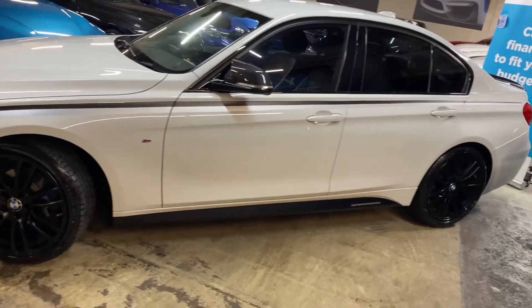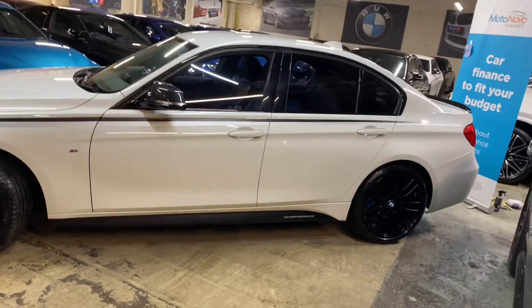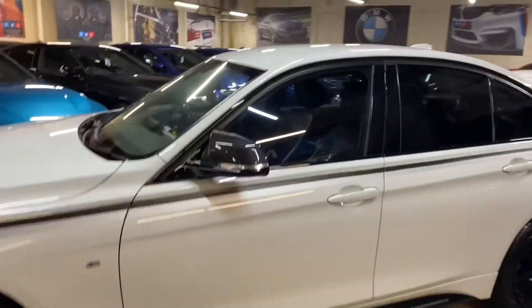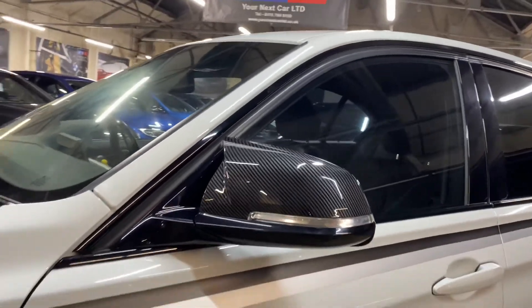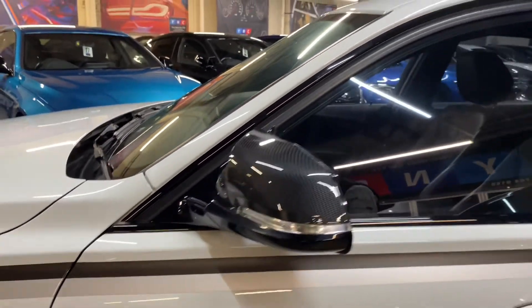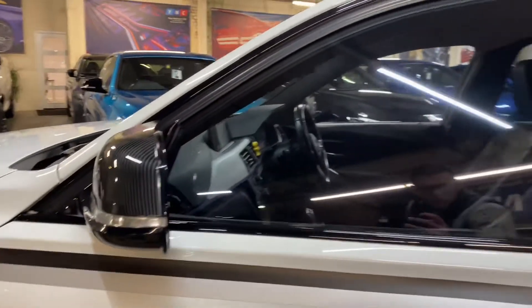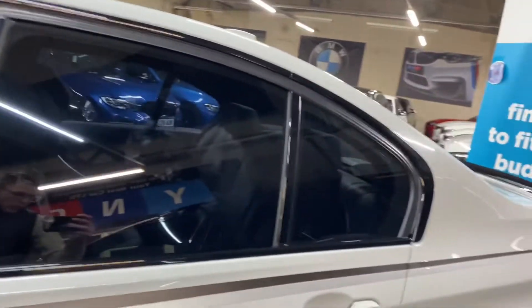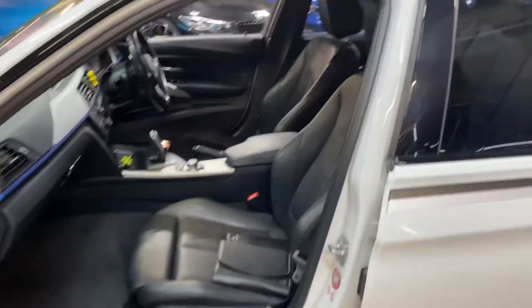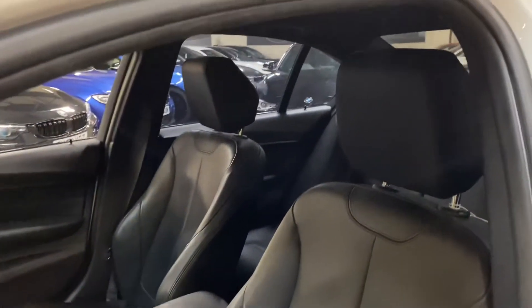We have added the satin side vinyls with YNC and performance decals. It comes with carbon effect aero mirrors, and you can get a nice close-up look at the frozen black with the satin silver side vinyls, which go all the way down the car and thin off towards the rear — very reminiscent of the actual M Performance side vinyl kit you can have from BMW.